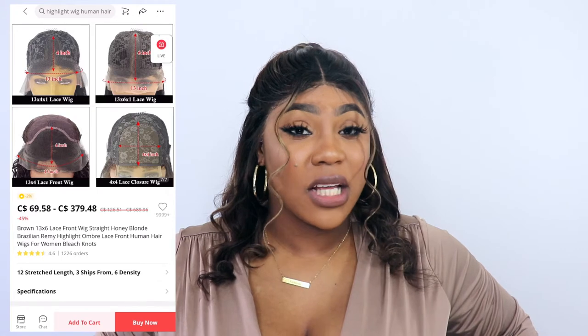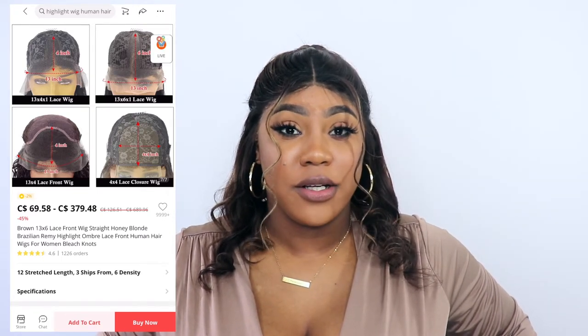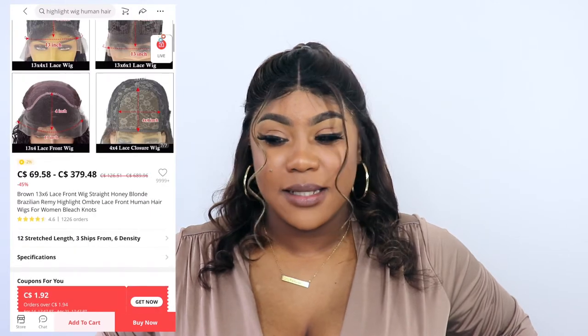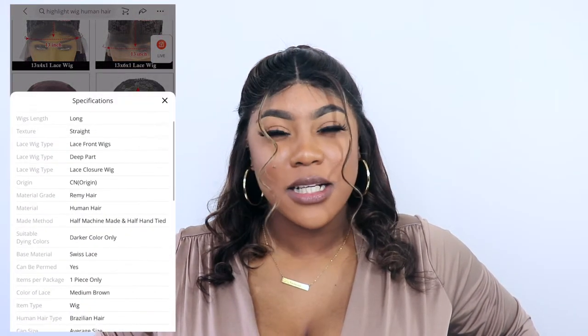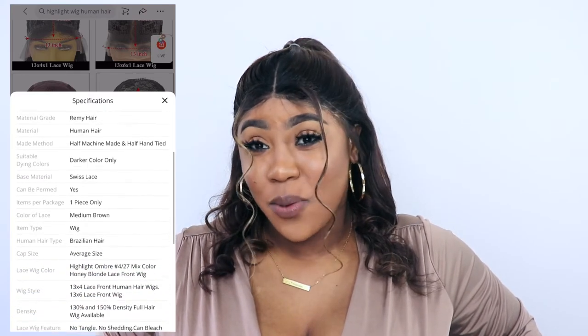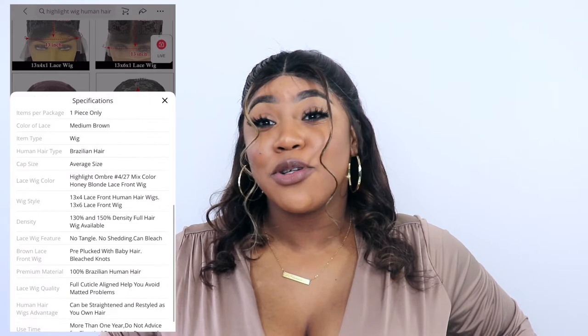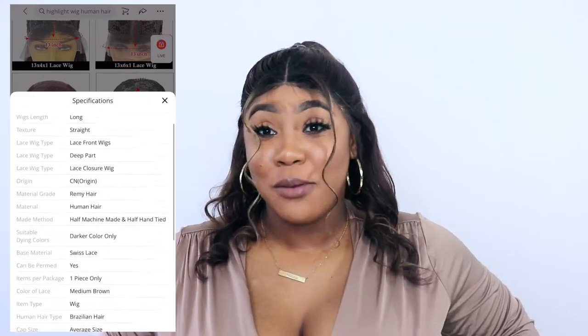I ordered a 13 by 6 lace front wig in 20 inches. I'm going to do the measurement for you, but I'll talk about it first. I bought 20 inches and I'm sure you can see that this is not 20 inches — I'm going to measure it to confirm.